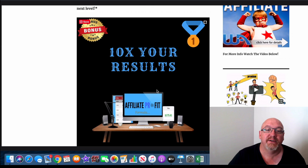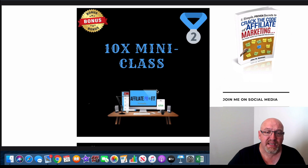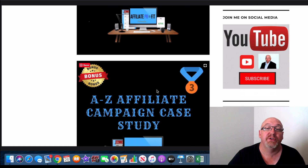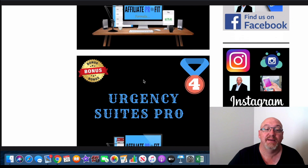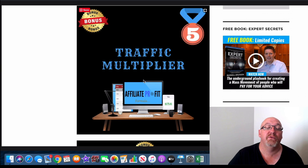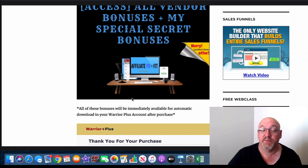So let's run through my bonuses again. Bonus number one: 10X your results — list building training that's going to expand on everything Jamie teaches. Bonus number two: the 10X mini class, my five-video training series, which also goes into launch jacking and you're going to get a lot out of it. Bonus number three: the A to Z affiliate campaign case study from a super affiliate — a couple of hours of viewing, a full walkthrough of how to run a successful affiliate campaign. Bonus number four: Urgency Suites Pro — adding urgency and scarcity to any campaign greatly increases your sales and conversions. Bonus number five: the Traffic Multiplier traffic course. You also get all the vendor bonuses Jamie's offering, plus some extra secret bonuses.